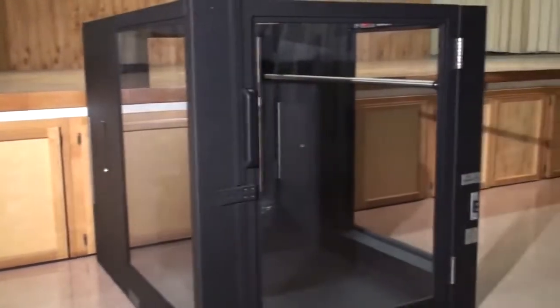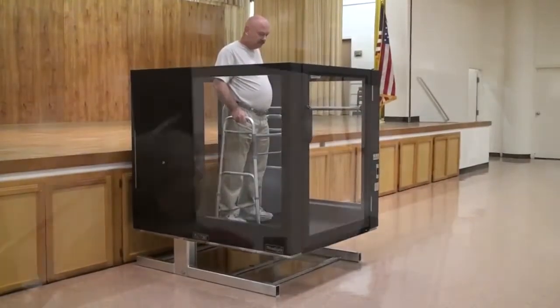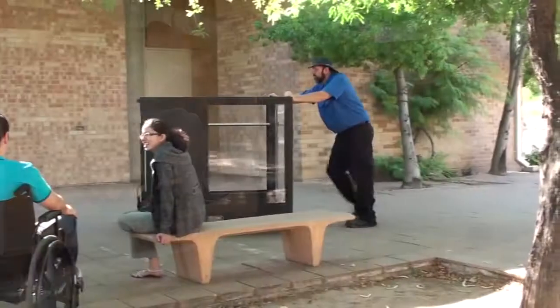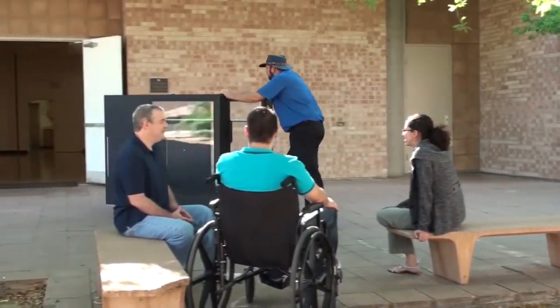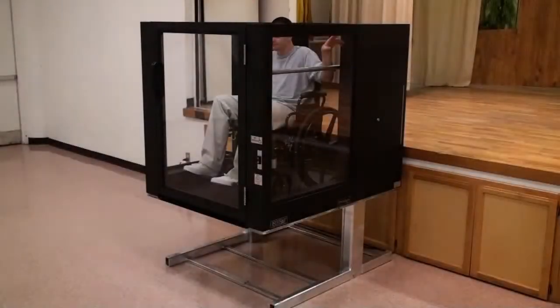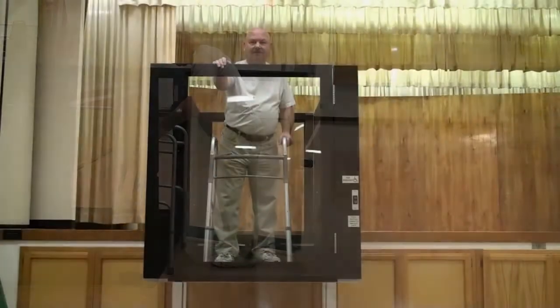The new Ascension Protege 5442P model provides access to stages, platforms, risers, and other elevation changes up to 42 inches high. The unit is fully portable and can be easily moved by one person for simple, quick event setup. Ascension offers the only ADA compliant portable wheelchair lift in the world without a ramp or machine tower.